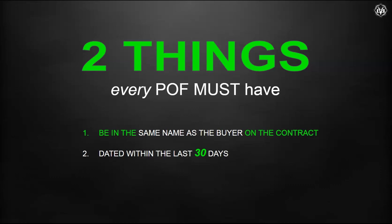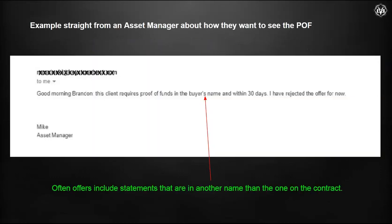Every POF that gets accepted has these two things — this must be on your POF. It must be in the same name as the buyer. You'd be surprised, a lot of them aren't, especially with LLCs where we don't get the documentation supplied that we need to give the seller. And it's got to be dated within 30 days. Those two things. If you have those two things, you've done your job.